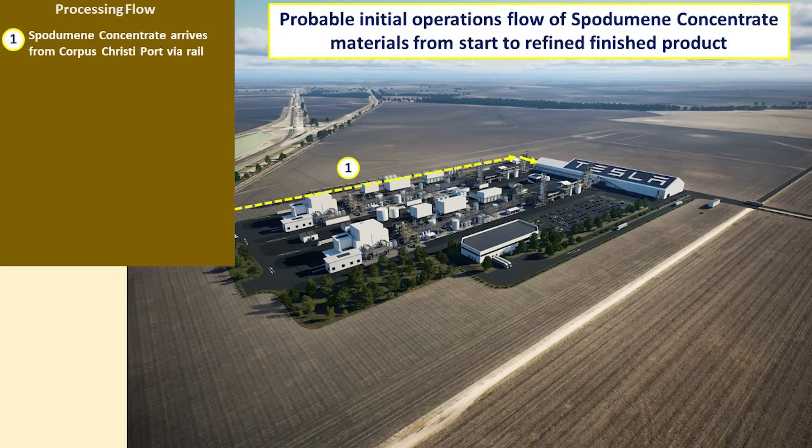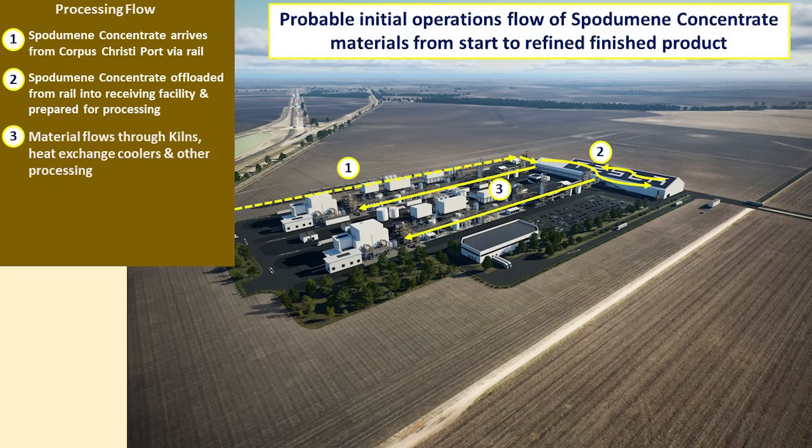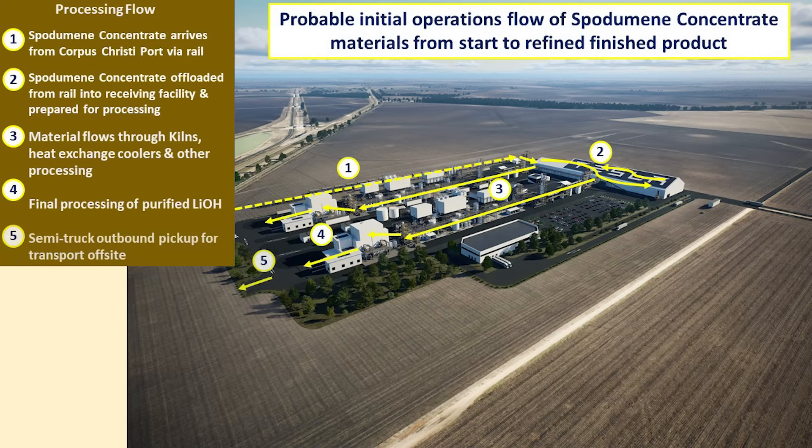Here is a quick review of how the materials will process through the refinery. The rail system brings in raw materials to the receiving facility, which processes and moves the spodumene concentrate into the kiln system and calcination, then through the hydrometallurgical section to the final processing. Then trucks pick up the lithium hydroxide and ship it to its final destination. Here is Turner's further explanation of the process.